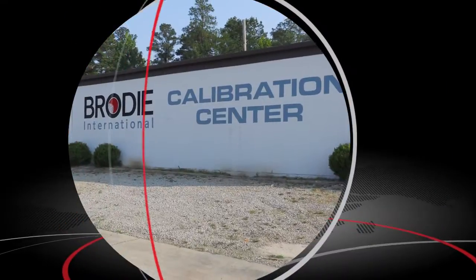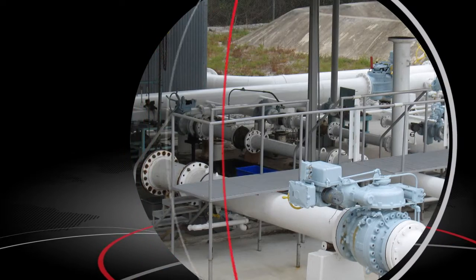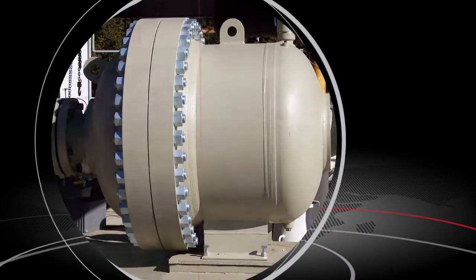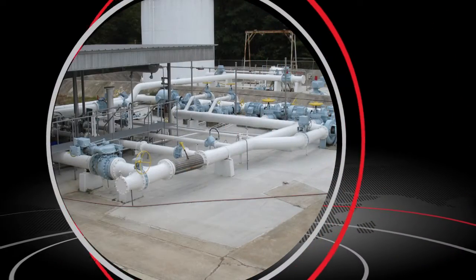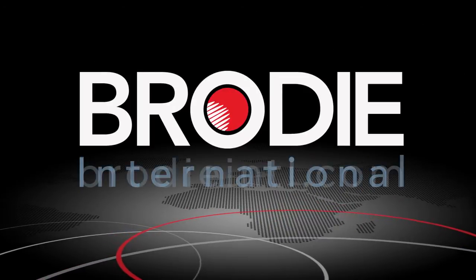But we don't just stop there. Our proving facilities, the largest of its kind, with the ability to calibrate 12,000 barrels per hour, and our outstanding worldwide service, are the basis of Brody's reputation for excellence. Learn more about Brody by visiting BrodyINTL.com.